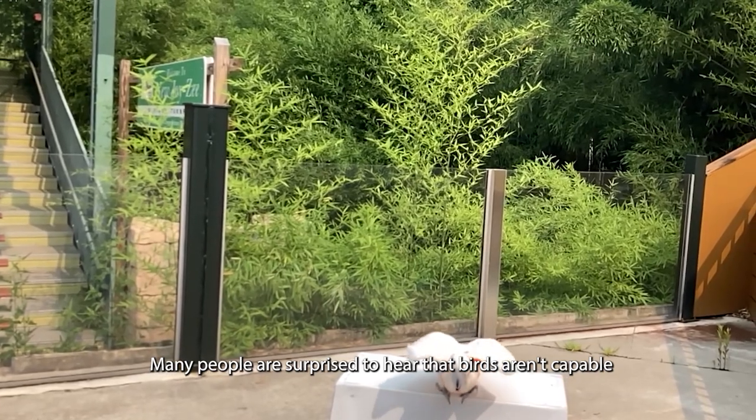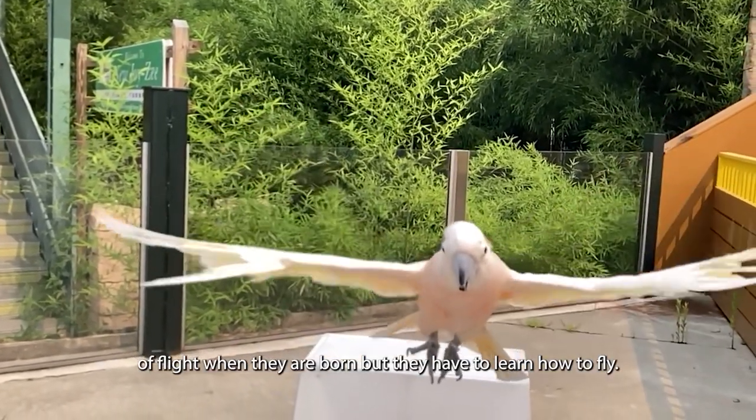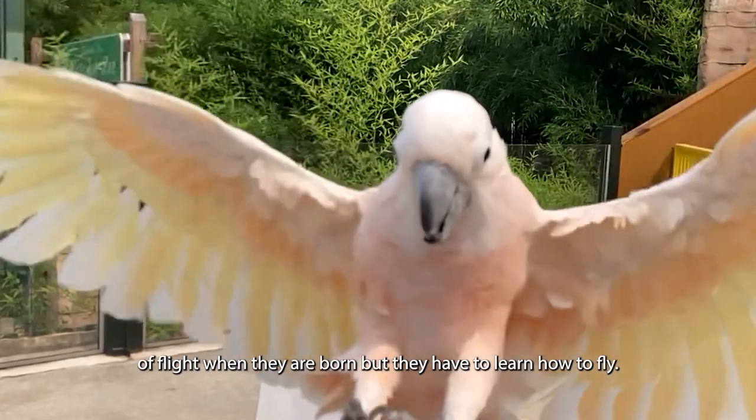Many people are surprised to hear that birds aren't capable of flight when they're born — they have to learn how to fly.